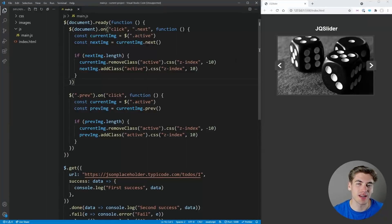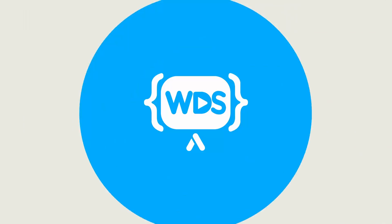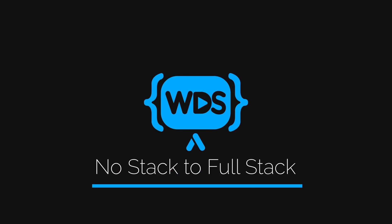jQuery is really cool and mysterious in how it all works. In order to understand exactly how jQuery works, we're going to build out our own version of jQuery that can run all of this code right here.